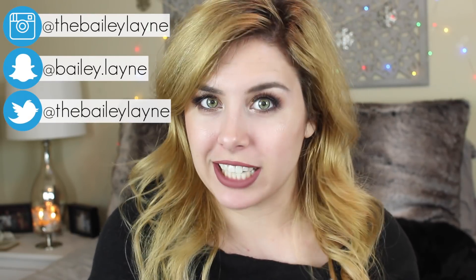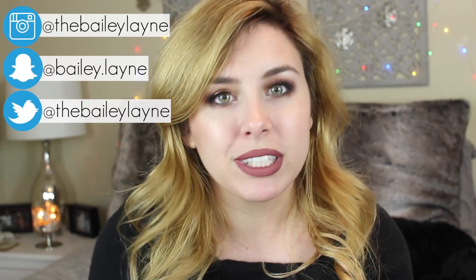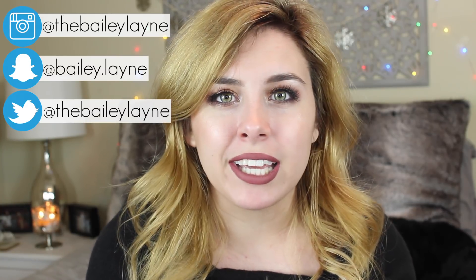Hey everyone, welcome back to my channel. So today we have another anti-haul — I did one of these a few months ago. You guys seem to really like them, so I noticed that a lot of beauty companies are coming out with some new stuff for spring. Some things seem really cool but a lot of stuff is kind of not so much, so I thought it'd be a good time to do another anti-haul. I've just been taking screenshots from Instagram posts and Ulta and Sephora's websites and we definitely have a few things to talk about.